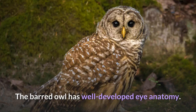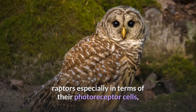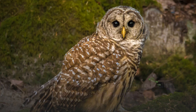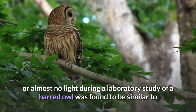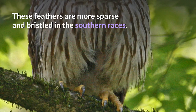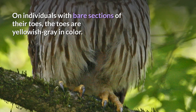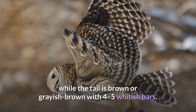The barred owl has well-developed eye anatomy. As is typical of owls, their ocular anatomy is quite distinct from diurnal raptors, especially in terms of their photoreceptor cells, as they have a very large number of rod cells in their quite sensitive retina. However, their pecten oculi is smaller relative to the size of their large ocular globe. Vision in limited or almost no light, during a laboratory study, was found to be similar to that of other owls, including the long-eared owl and the barn owl. The tarsi and toes are feathered up to the dark gray, black-tipped talons. The flight feathers are barred with whitish buff and brown, while the tail is brown or grayish brown with four to five whitish bars.